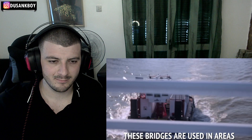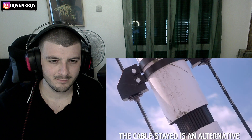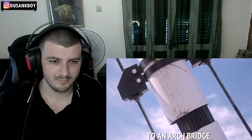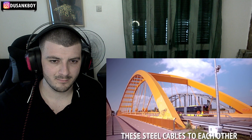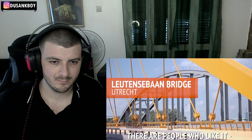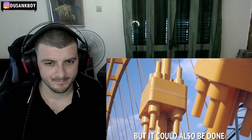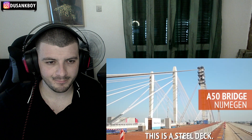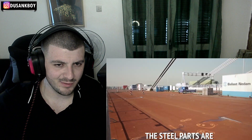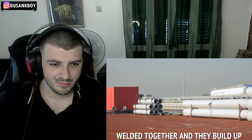Cable-stayed bridges are used in areas where you need longer spans. They are an alternative to the arch bridge. You have to connect these steel cables to each other — there are people who like to see the reality of a connection — but it could also be done inside the bridge itself, and that's a matter of choice.